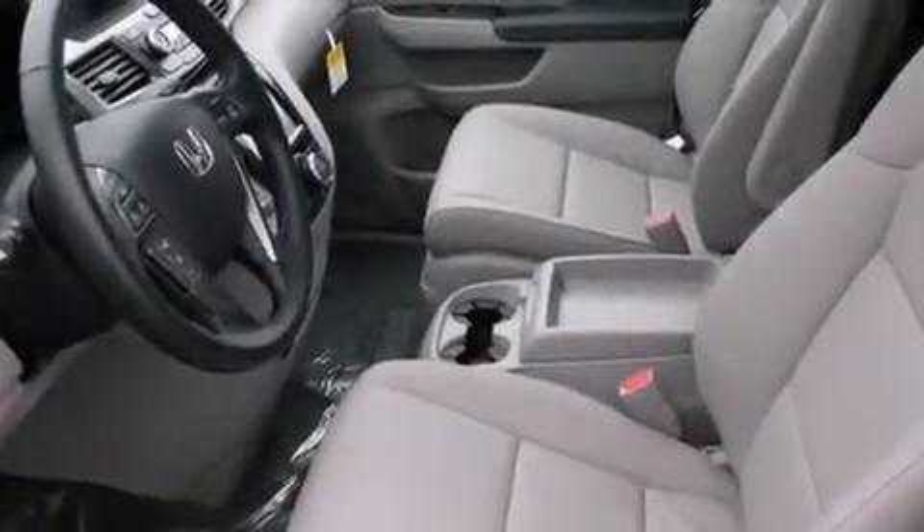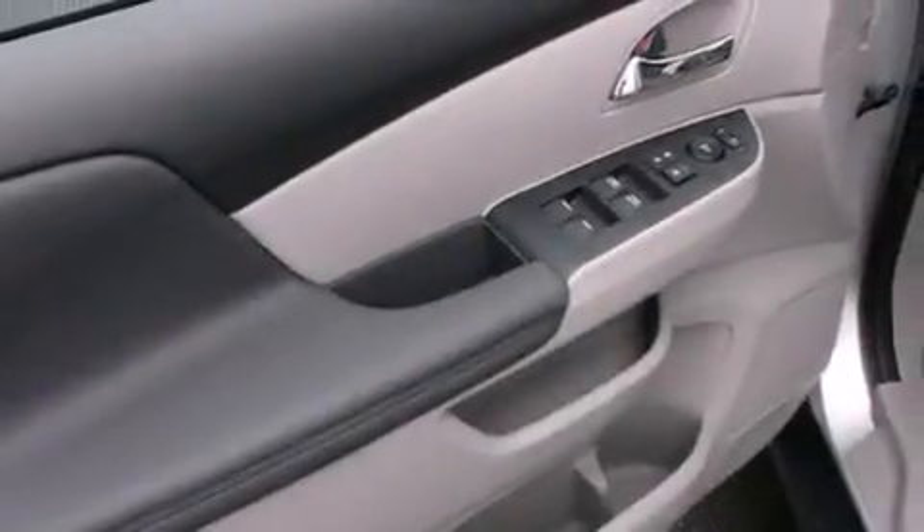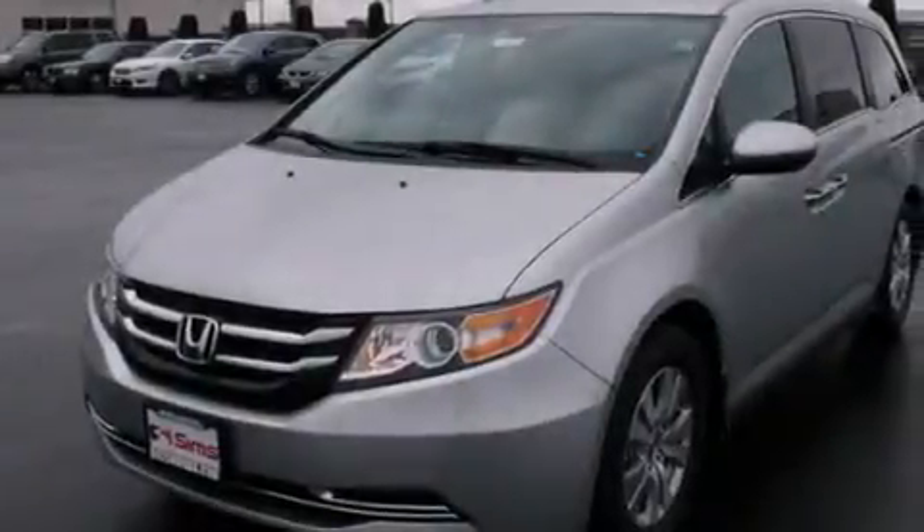Rear seat childproof door locks, an auto-dimming rearview mirror, a HomeLink feature, and heated seats that can warm you up in seconds, keeping you and your passengers comfortable the whole trip.